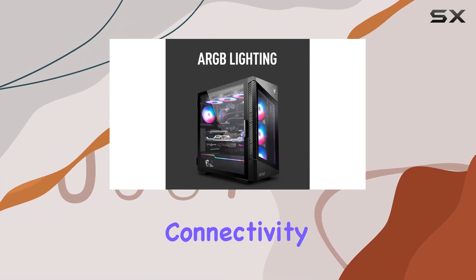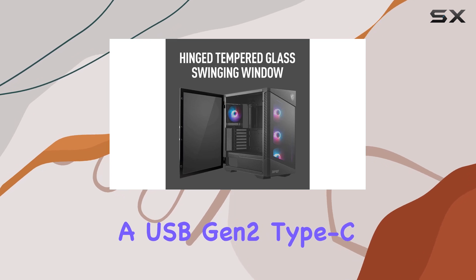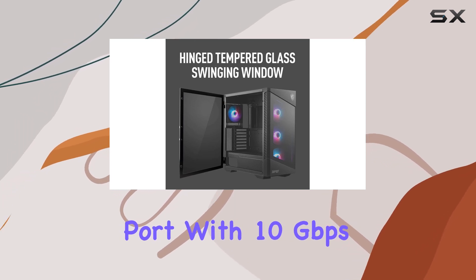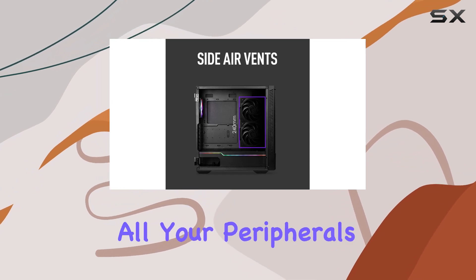And let's not forget about connectivity. With USB Type-C support, bridging a USB Gen 2 Type-C port with 10Gbps, you're getting convenient access to high-speed connectivity — perfect for all your peripherals.